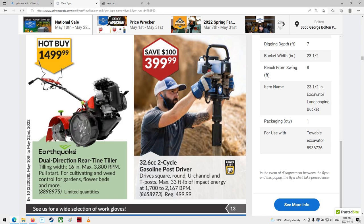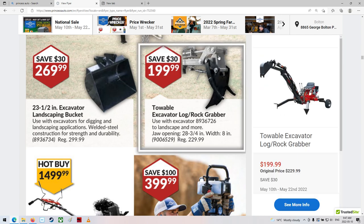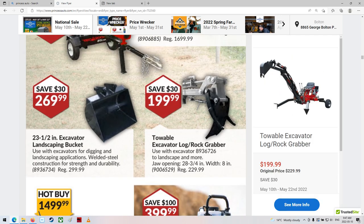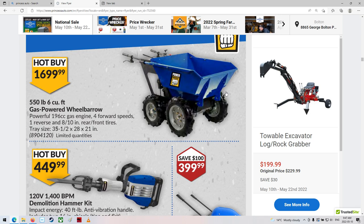That's kind of neat — post pounder. Look at this thing, that looks really funny looking. Tiller. Towable excavator log rock grapple — really? It's got to be just this piece here. Their website info's all messed up. You still have to have your excavator part, but I guess it's this grapple part. $199 — that's kind of cool. A little wheelbarrow cart thingy.